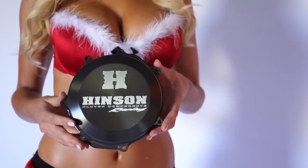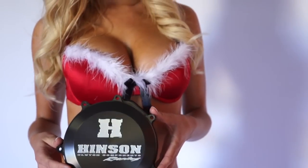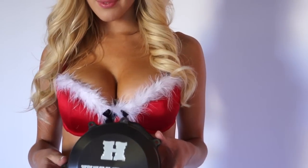The worst looking thing on a new bike is usually the stock clutch cover because it gets all scratched up from the rider's boot. The Hinson clutch cover is a perfect stocking stuffer for only $143.99 and it will stay looking new for years.